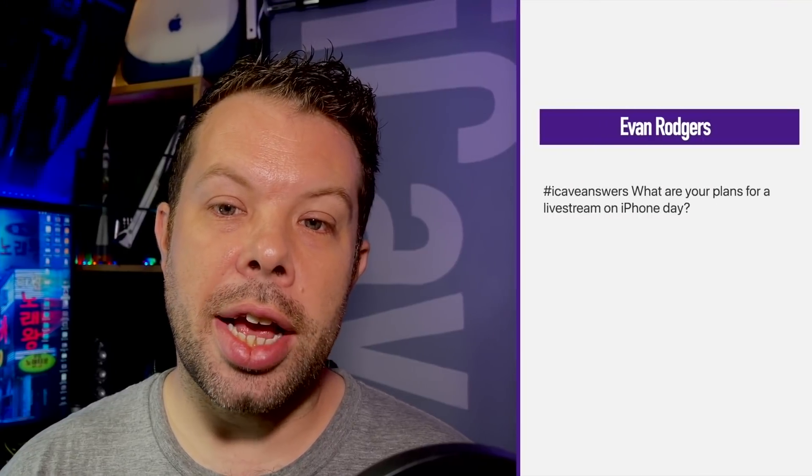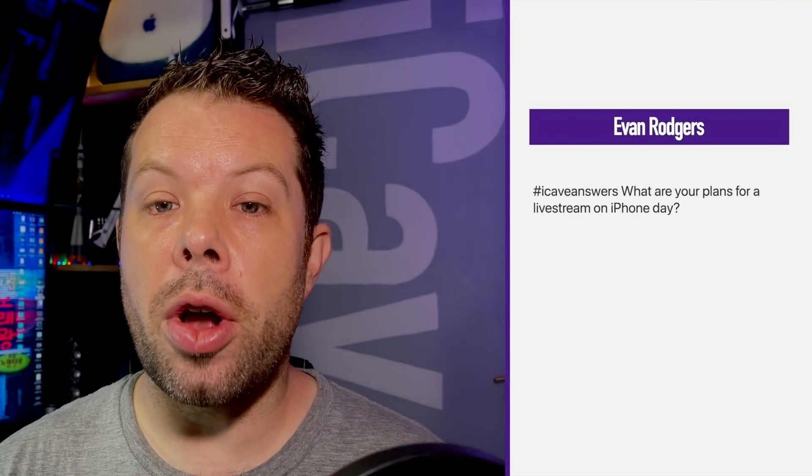Evan Rogers and Josh both ask about plans for a live stream on iPhone day. Yes, we will be planning to do live videos. The plan is to probably do a post-game video as usual, where we go live as soon as the event finishes — because everyone will be rushing to make their videos and get them uploaded, whereas if we do a live stream, we can chat about it straight away. Fingers crossed I should have a co-host for that, more to be revealed very soon. If anyone is particularly excited and wants to have me as a guest on their pre-show stream, I will be more than happy to do that.